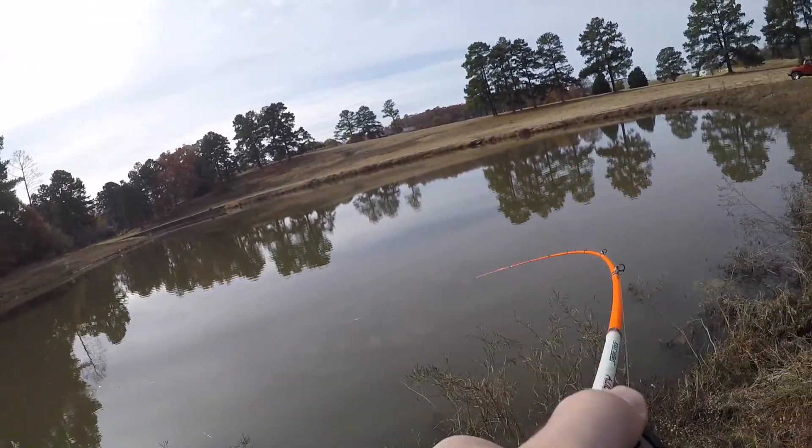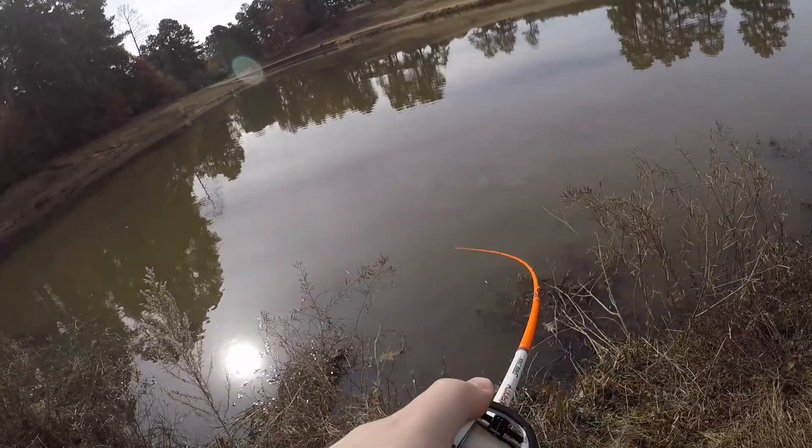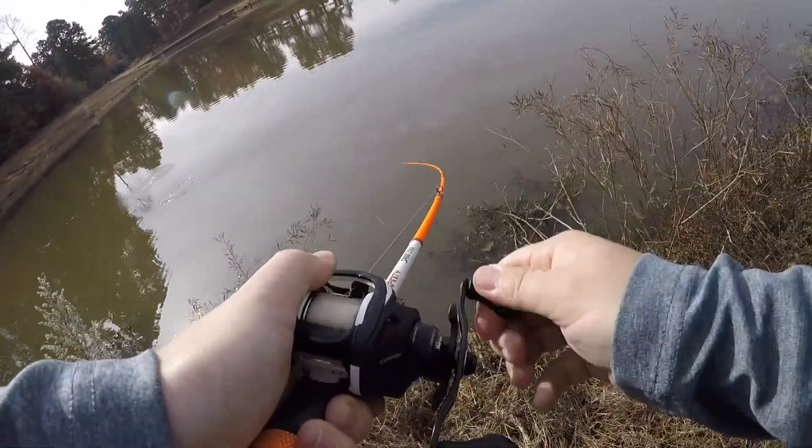Got one! Yes, stay down. Feels like a good fish. Oh my god, this feels like a good fish.